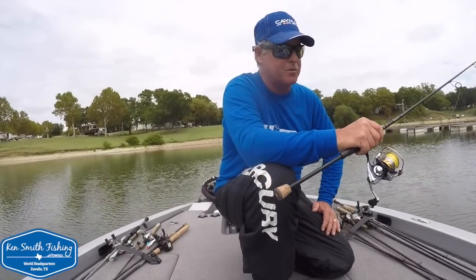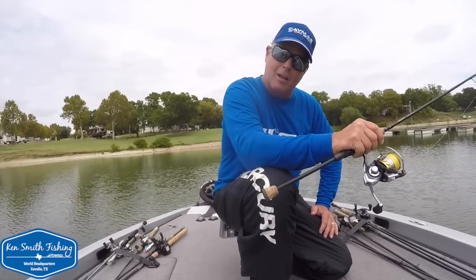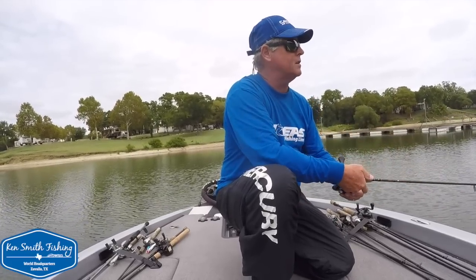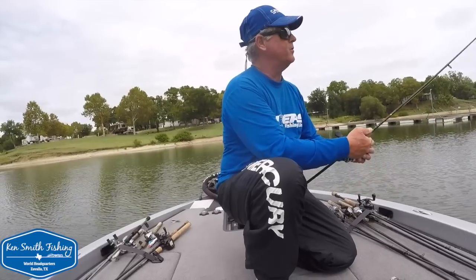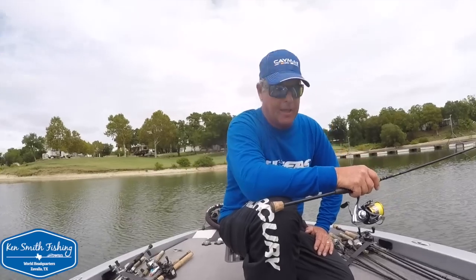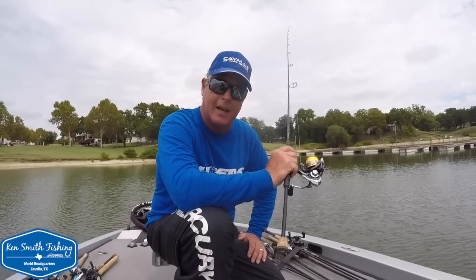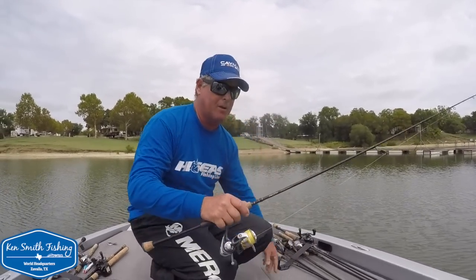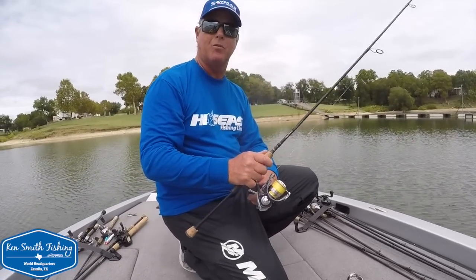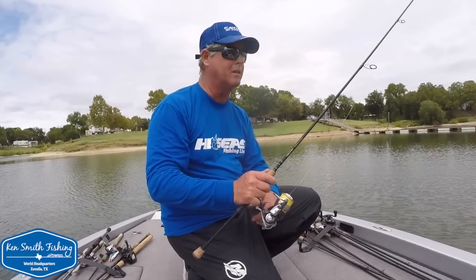He started Caymus Boats, I think in 2019, so it's pretty recent. He started out mainly with big saltwater center console boats, and then started a bass boat — the 21 was the first bass boat. I don't know if I've got the first year model or the second, but it was a hard decision for me to change. So far I have not been disappointed in this boat at all. It does everything it needs to do and then some.